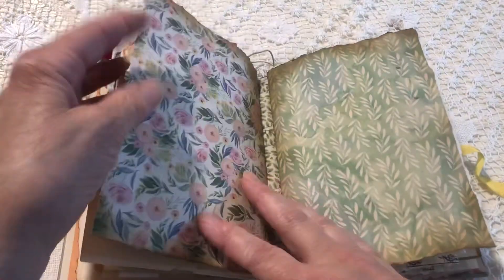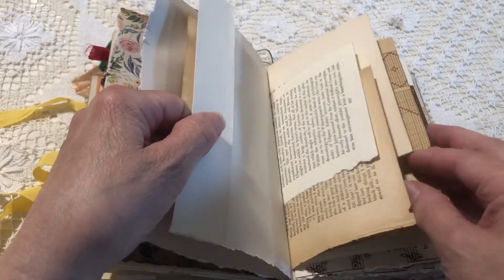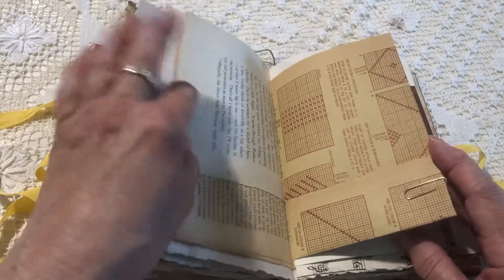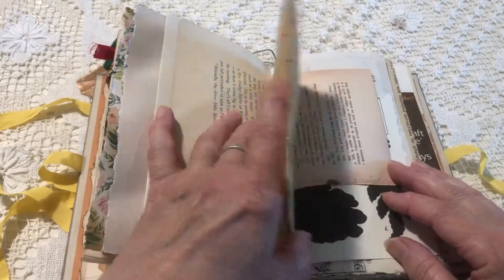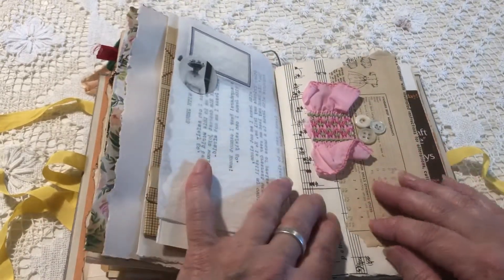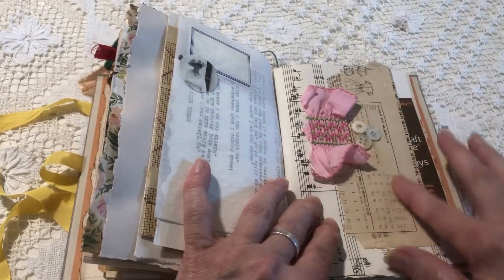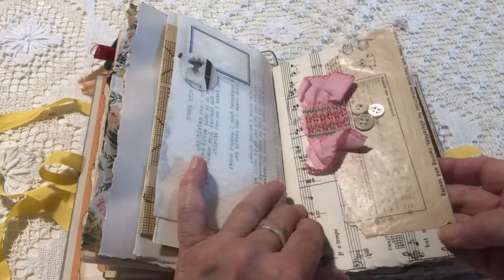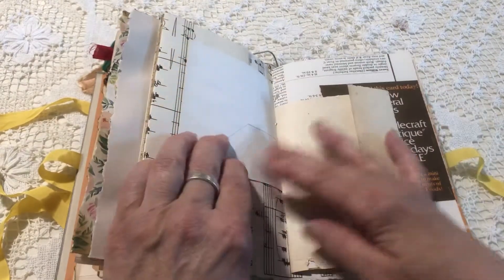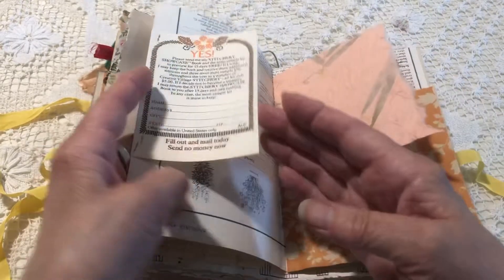This is the first signature, and this is a little bit of an anomaly because when I first started working in this book I had it open and realized it was upside down — I was actually starting to put things in the second signature as opposed to the first. So I had to quickly switch gears. I had started this, which is some smocking and buttons, so I left it because I didn't want to tear it apart — Carol gets a little extra. This envelope is upside down, and I had stapled this on, which is from an old magazine about clothing.